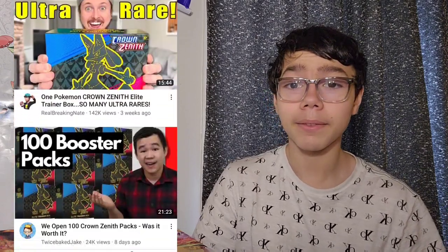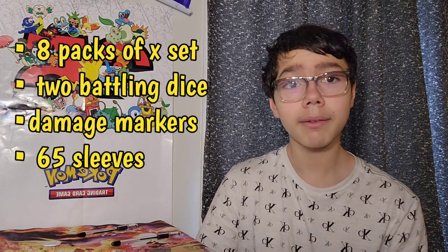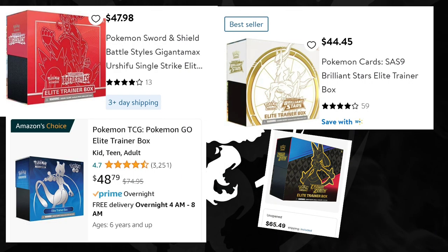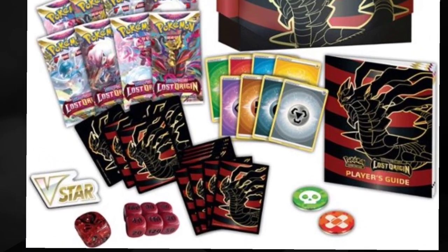Elite Trainer Boxes have been a staple for Pokemon enthusiasts for the past 13 years, so it's no wonder why collectors over this past decade have bought so many of them. These boxes include 8 packs of whichever set you're buying it from, dice for battling, damage markers, sleeves, and a special coin. However, the Elite Trainer Box does come towards the pricey end, ranging from $45 up to $55 USD, which can be a bit of a problem for anybody on a budget. But if you're willing to spend a little bit extra, Elite Trainer Boxes certainly won't disappoint, with equipment for battling and packs for collecting.